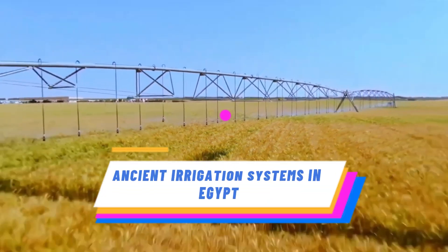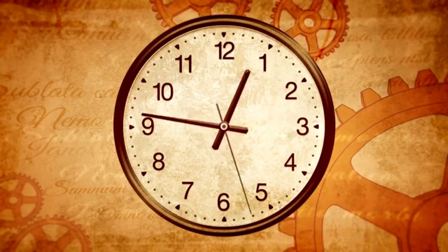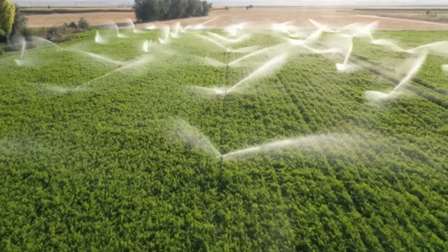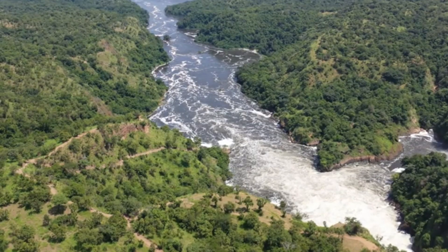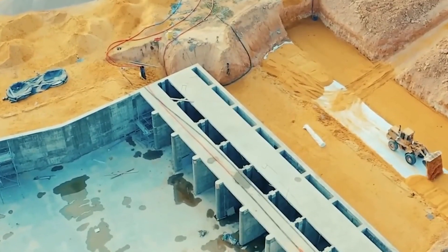The history of Egypt's artificial river can be traced back to ancient times when the ancient Egyptians developed innovative irrigation systems to harness the waters of the Nile. They built canals and channels to divert water from the river to their farmlands, bringing life to the otherwise arid desert.